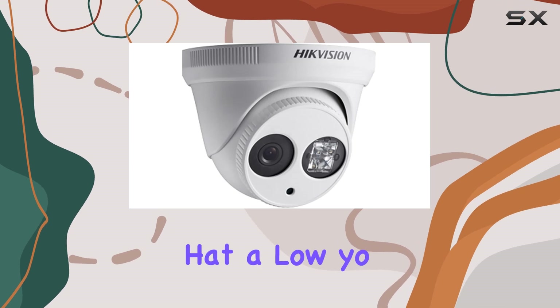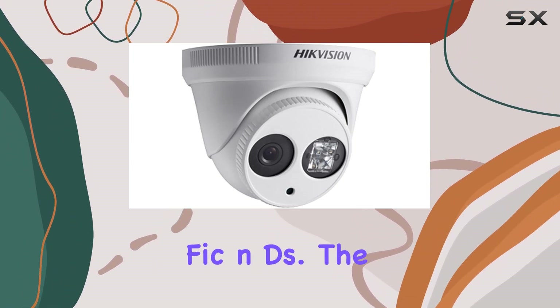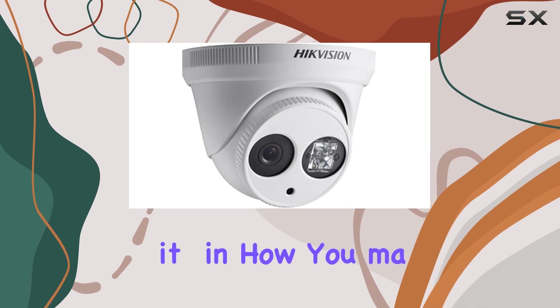The on-screen display (OSD) is another highlight, offering detailed settings that allow you to customize the camera's features according to your specific needs. The OSD can be operated through both onboard controls and UTC (up-the-coax), providing flexibility in how you manage the camera.